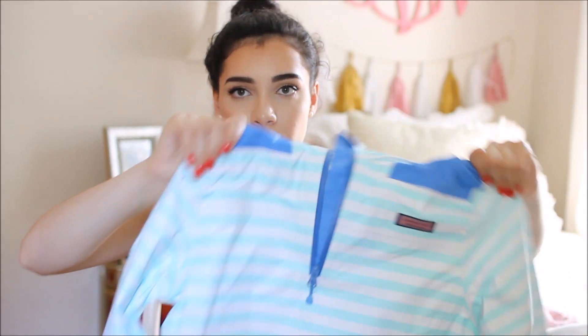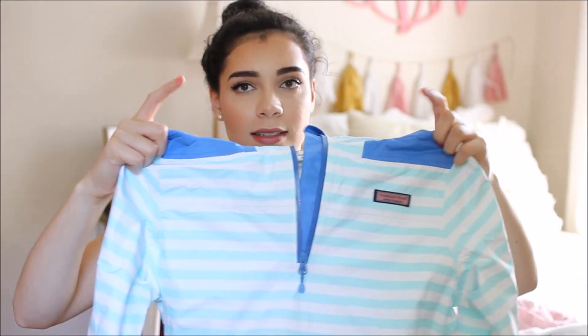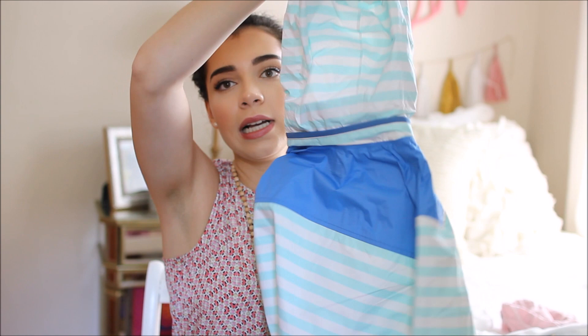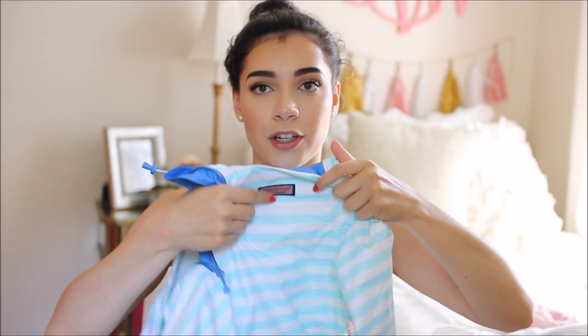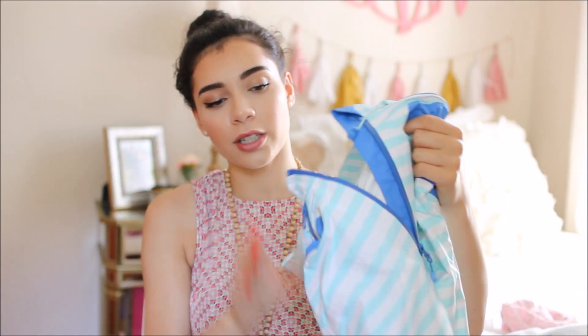The second raincoat is probably my favorite thing I bought. It's a pullover windbreaker-style raincoat with a really pretty mint and white stripe, and it has blue on the shoulders like the Shep shirts do. It also has a detachable hood — which I didn't know about when I ordered it online. It's designed to be like a Shep shirt windbreaker. I'm so excited to wear this; it has rained a little so I've worn it once or twice but I can't wait for it to get colder.